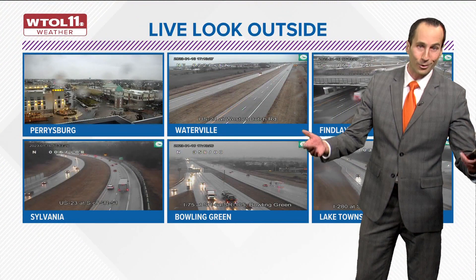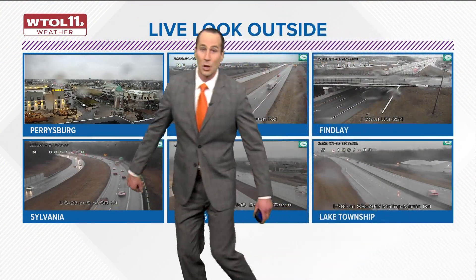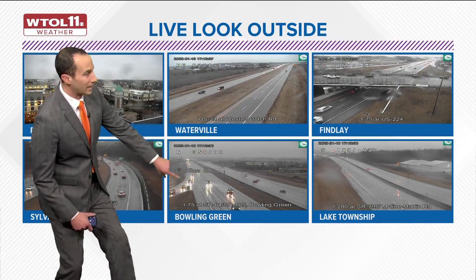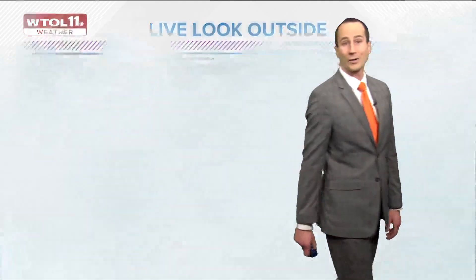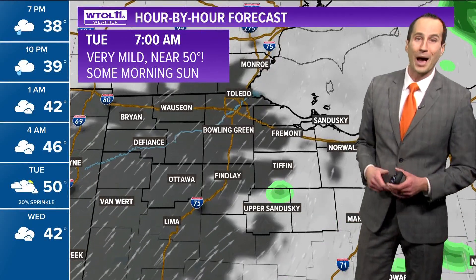If you peek out your window, we have several views across northwest Ohio from Perrysburg to Sylvania showing wet roads, down toward Waterville and Bowling Green — giving us a good vantage point of I-75 and just south toward Findlay. Widespread wet weather and rain is occurring, and the rain is going to be with us for the next several hours. Steady or soaking rain showers should amount to about a quarter of an inch of total rainfall just in the next few hours.